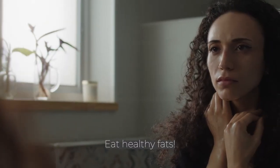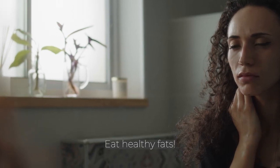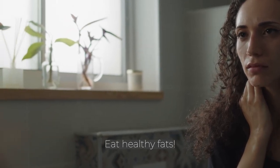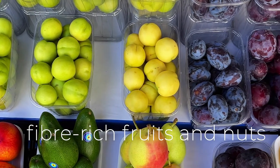So eat healthy fats. Your body needs fats to make the hormones fluctuate smoothly. Avocados, nuts, and olive oil are a good option for a healthy fat intake. Healthy fats will support your body in its progesterone production.